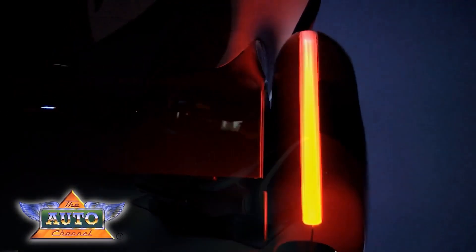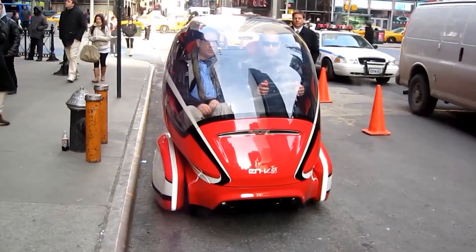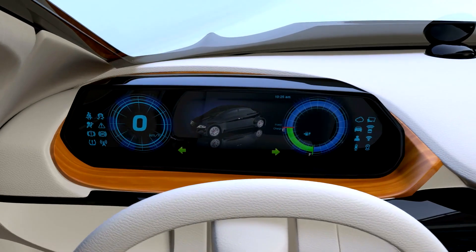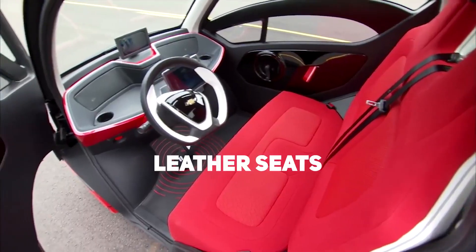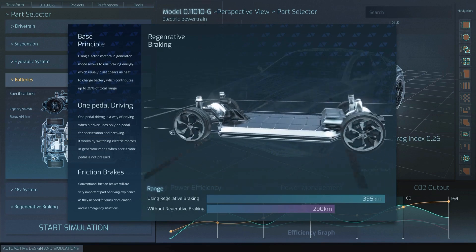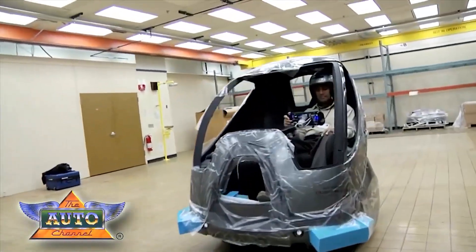In addition to its cutting-edge technology, the NV20 pampers its occupants with luxurious amenities and a comfortable interior. From premium leather seats to a sophisticated infotainment system, every detail has been meticulously designed to elevate the driving experience.